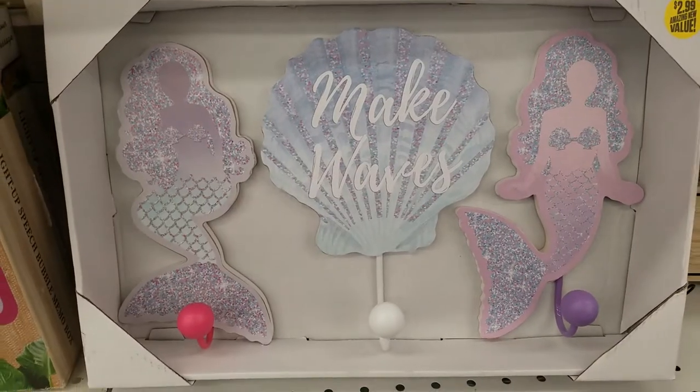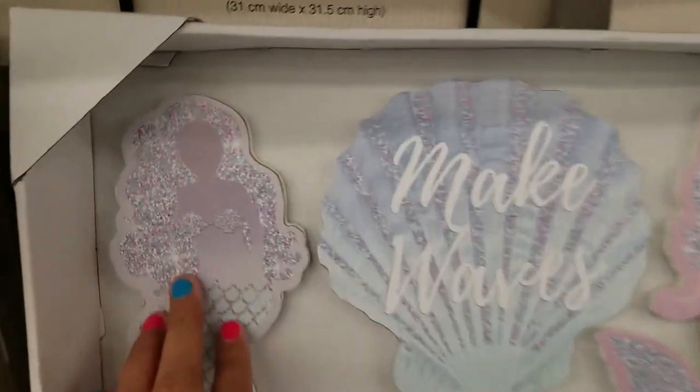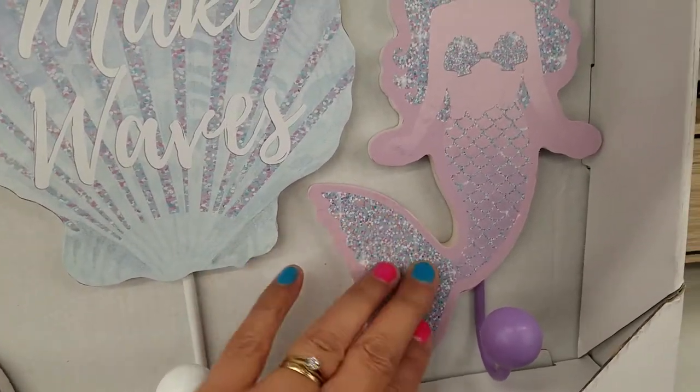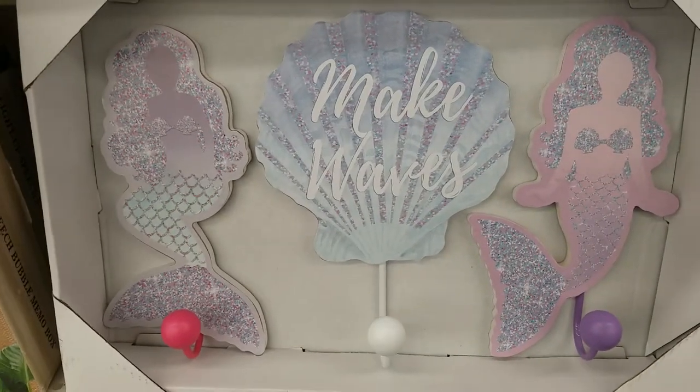This is so, so cute — 'Make Waves.' Look at how beautiful this is, guys. It makes it look like it has glitter but it's just sleek. But for $2.99, what a deal.